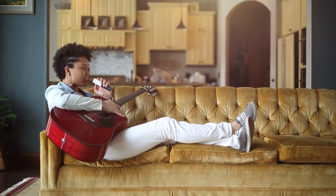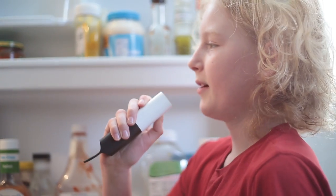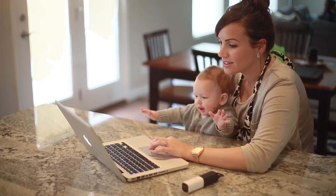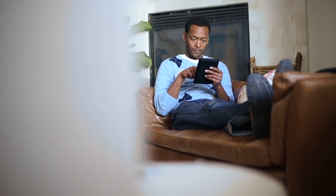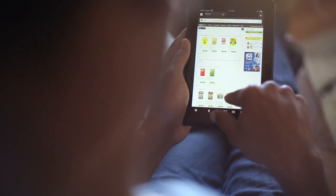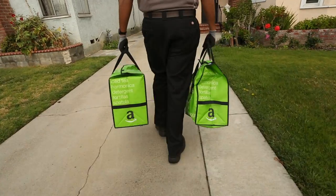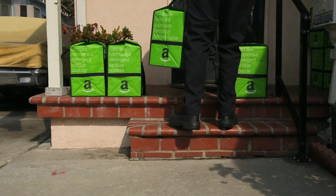Guitar strings. Strawberry yogurt. Apples. You can check out from the Amazon Fresh website or smartphone apps. Most orders arrive the next day, and things get delivered right to your door.